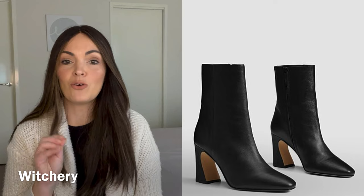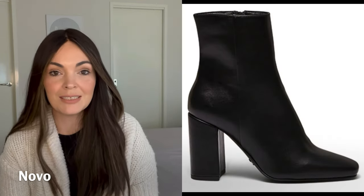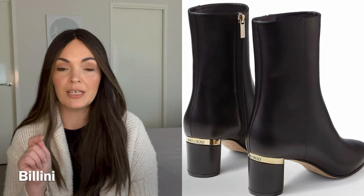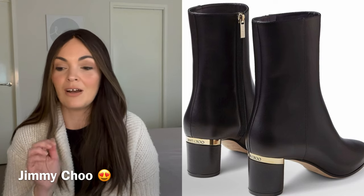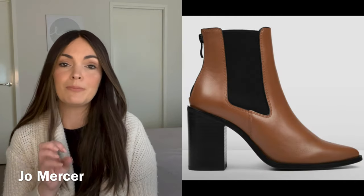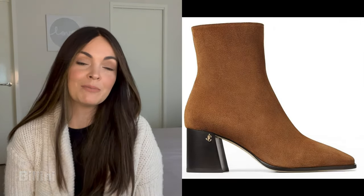First off, heading into autumn, if you do not own a pair of classic ankle boots — whether they be black or brown — that is where you start. You probably already have some from previous seasons and they are still right on. I have both a pair of brown and black that I put on rotation every single year. I just love a classic black or brown boot — with jeans, pants, you can dress them up or dress them down. It's a classic staple for autumn heading into winter.